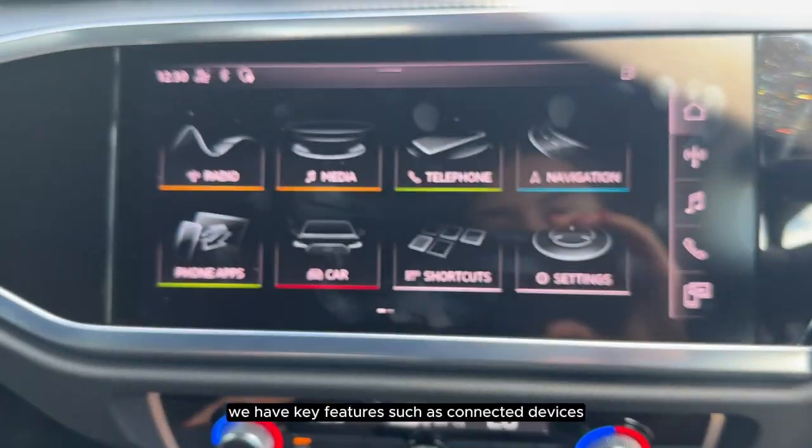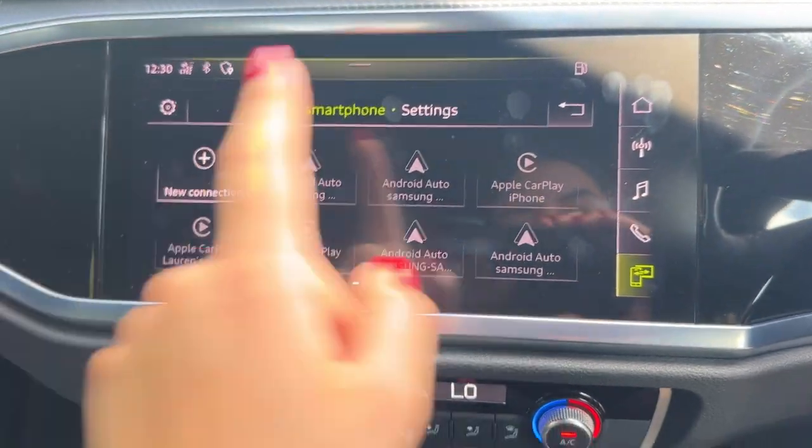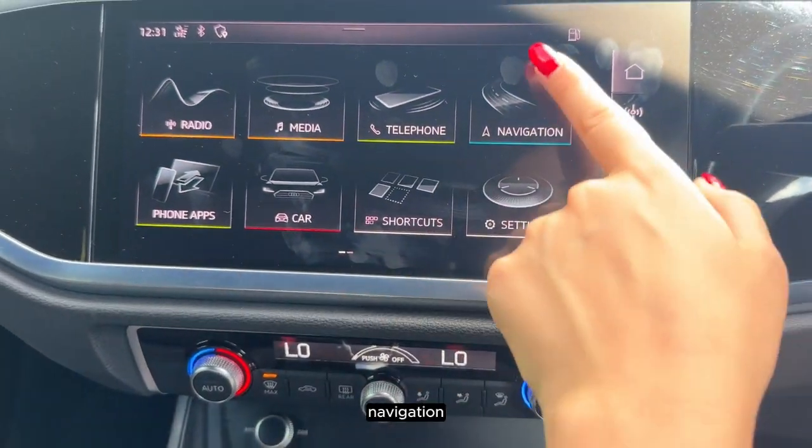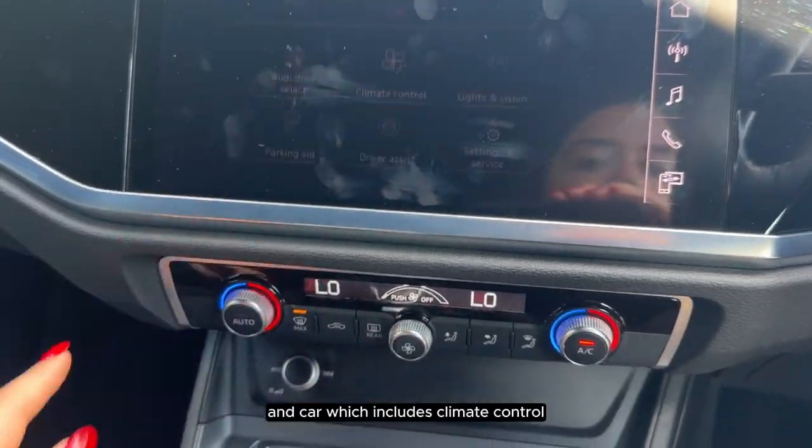On the touchscreen we have key features such as connected devices, navigation, and car, which includes climate control.